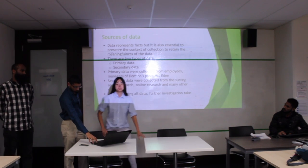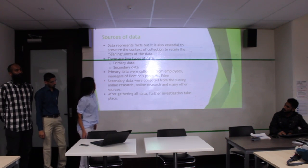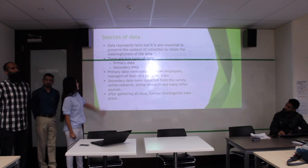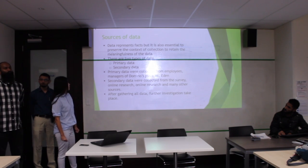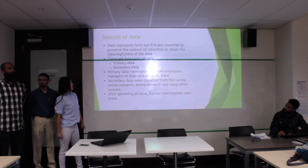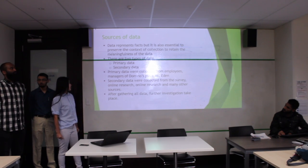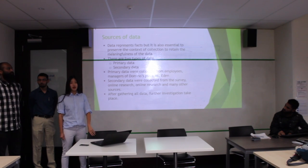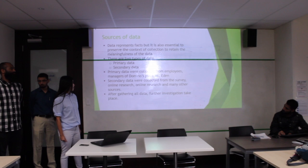Good morning everyone, I am Iris. Today I will explain the source of data and the results and analysis. Data is very essential and important in this part. There are two types of data. The first is primary data and the second is secondary data. We collected primary data from the employees and managers of the Domino's Pizza branch, and also conducted interviews. For secondary data we collected from surveys, online research, and many other resources.